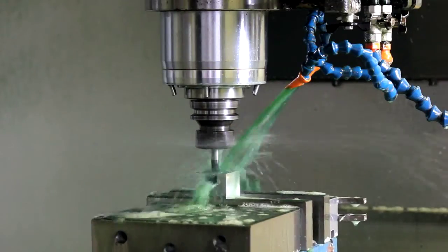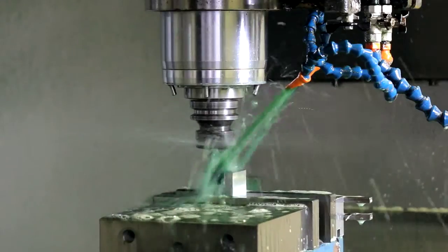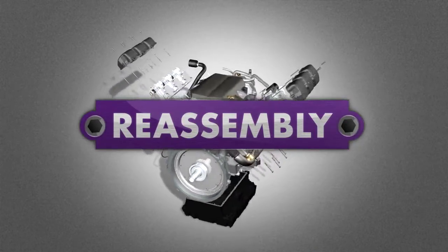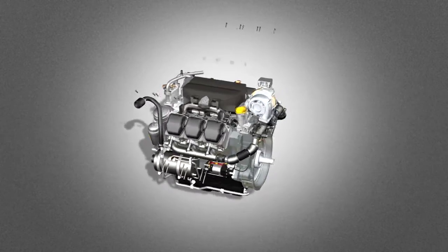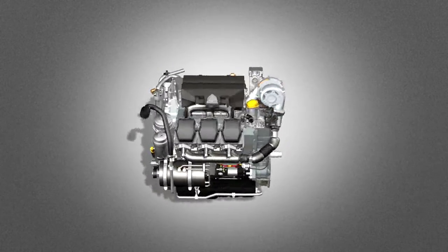All salvaged, refurbished and new components are then reassembled to create a remanufactured engine whose performance will be equal to or better than that of a brand new engine. Loctite thread lockers, thread sealants, retaining compounds, liquid gaskets, lubricants and other bonding and repair technologies are used extensively in the reassembly process.